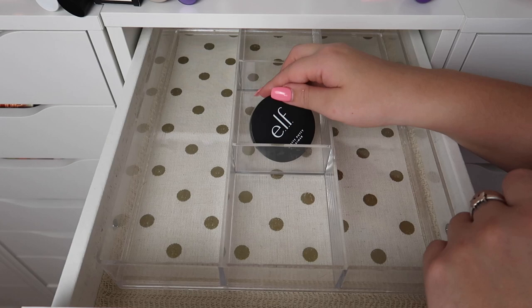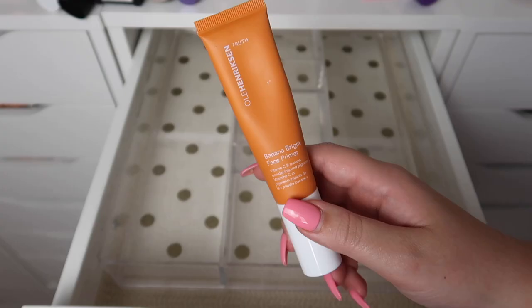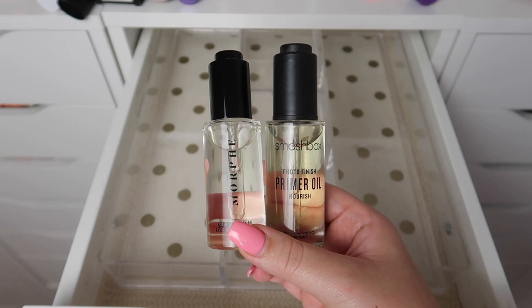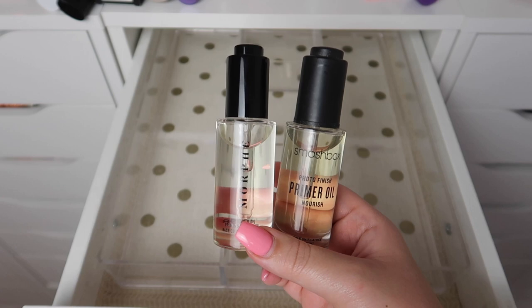For my two maybes — I'm going to split them: I'll keep the Laura Mercier Broad Spectrum one and declutter the Matte Putty Primer. This is the Ole Henriksen Banana Bright Face Primer — I love this primer so much, so I'm going to keep it.